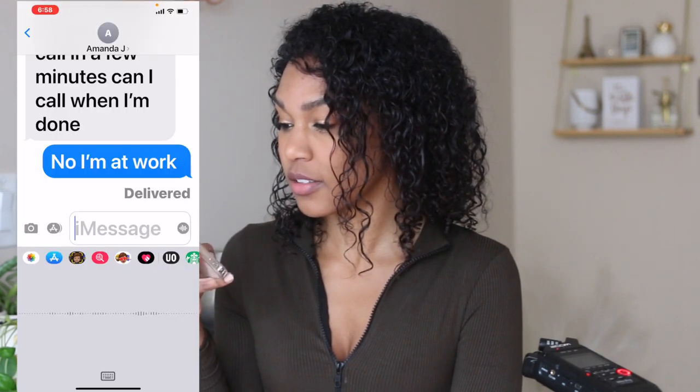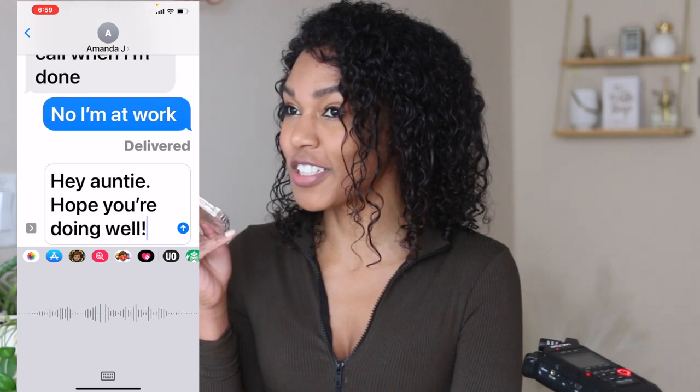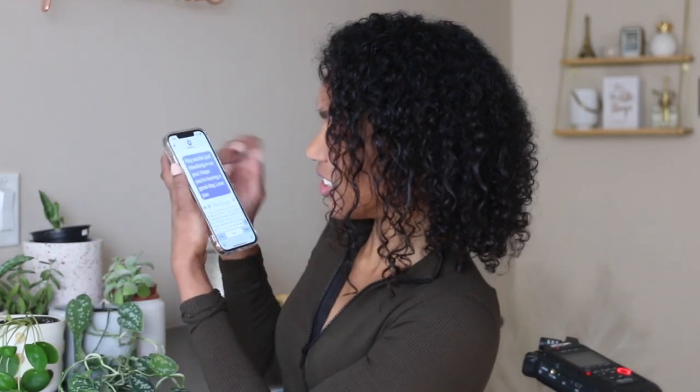Let's see — hey NT, just checking in on you! Hope you're having a good day. Love you. That one worked. Now, if I were to call a friend...